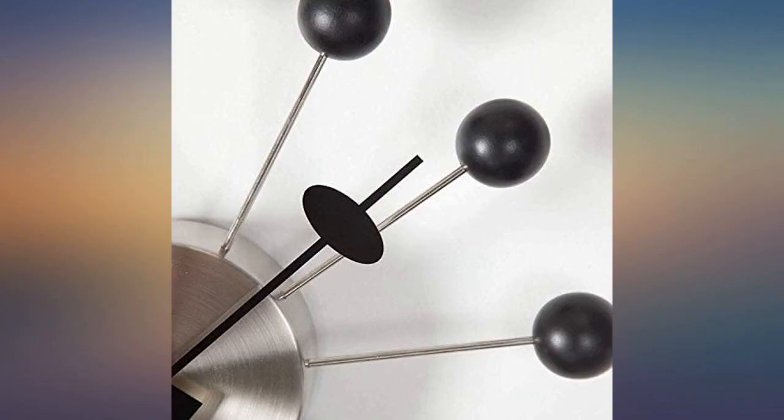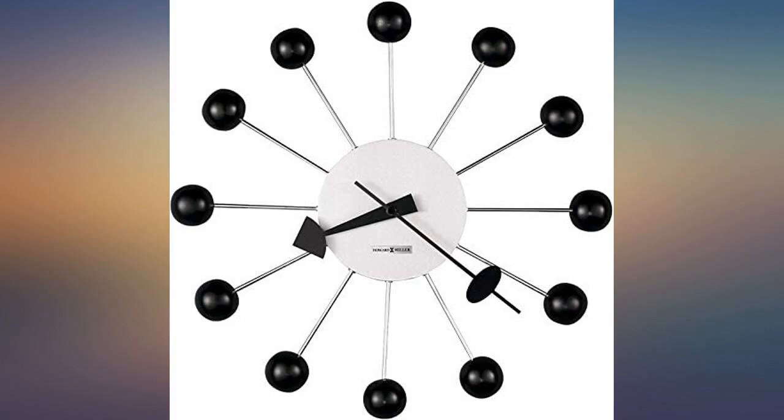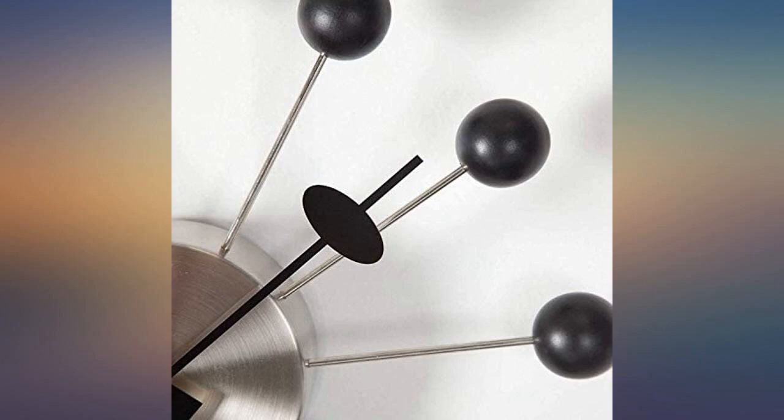This clock is a beautiful reproduction of a 1950s design, very well made. The centerpiece is brushed metal, so no fingerprints. Keeps accurate time and has the modern, clean look I was looking for. I would definitely recommend.